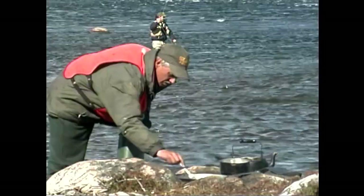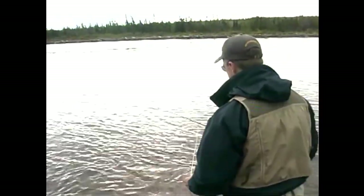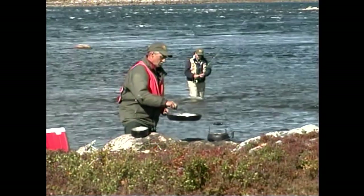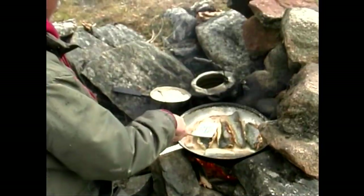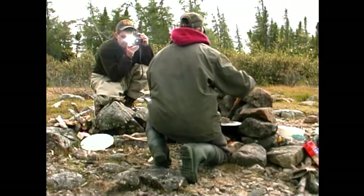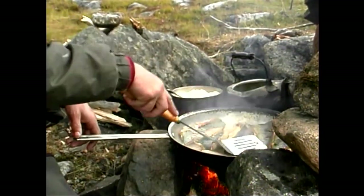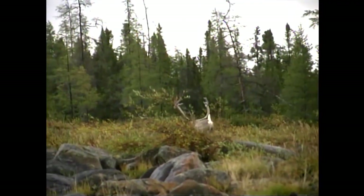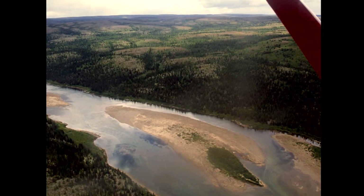He's used to walleyes and pike and stuff like that for shore lunch. This would be quite a luxury to have brookies. A fresh catch in the skillet? Well, that's a fine encore to any day of fishing. Boy, is this good. Wow.